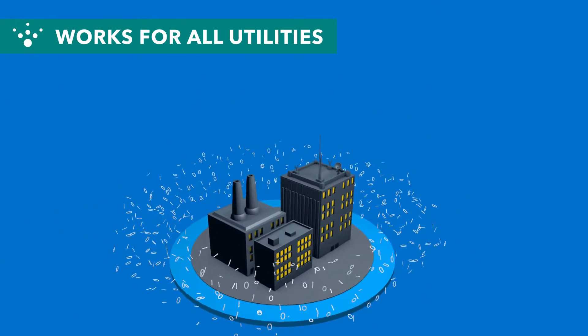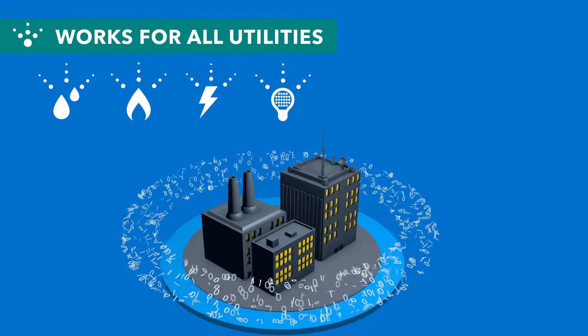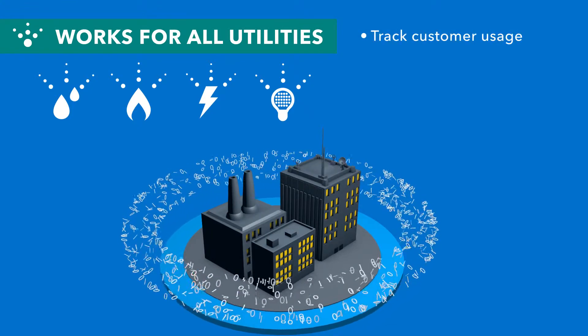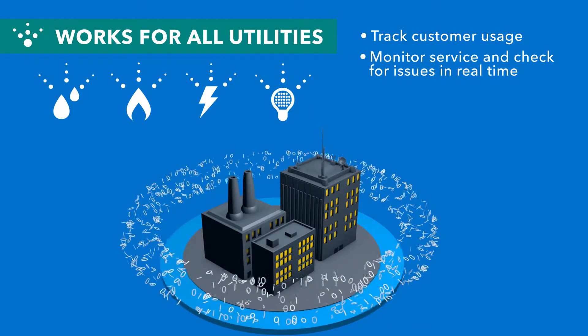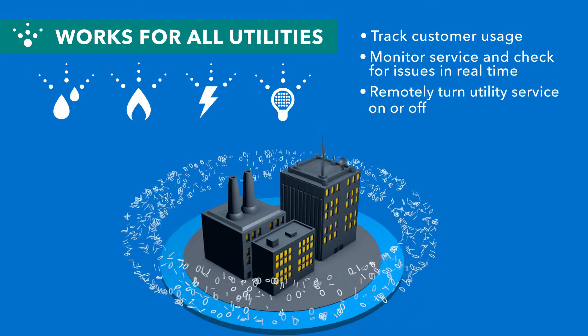With FlexNet working for your business, all utility verticals — whether water, gas, electric, or lighting — will be able to use their enhanced access to data to track customer usage, monitor service and check for issues in real time, or remotely turn utility service on or off.